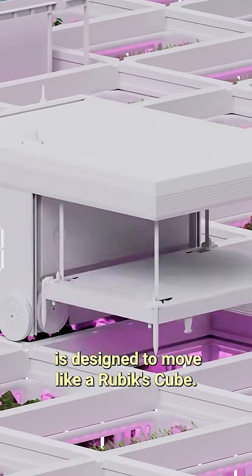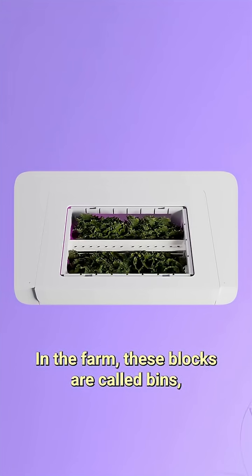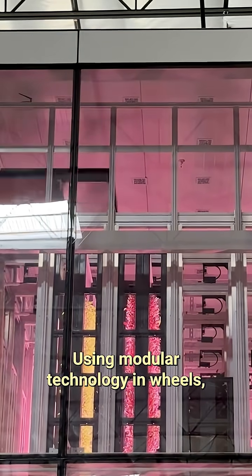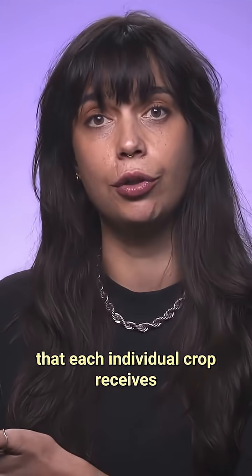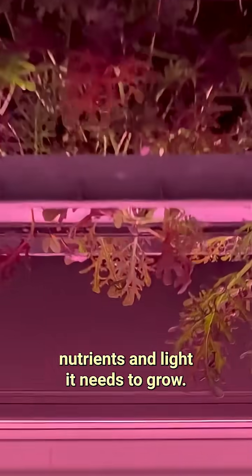The farm itself is designed to move like a Rubik's Cube. Each different block has its own color. In the farm, these blocks are called bins, and they house different plants. Using modular technology and wheels, robots move these bins around to help plants adjust their position and ensure that each individual crop receives the exact climate conditions, nutrients, and light it needs to grow.